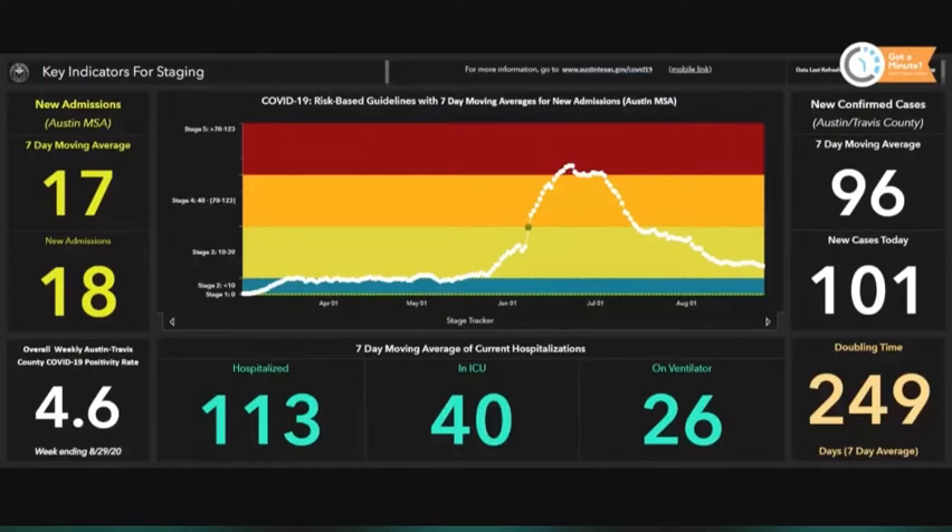The positivity rate is at 4.6. That number changes weekly, earlier in the week, so that's been the same all week — it'll change on Tuesday of next week. Number of new cases today: 101. We're going to see some variation in new cases. We got another data dump from the state, and that means we're getting tests going way back. So those are not going to be as reliable as we would like.